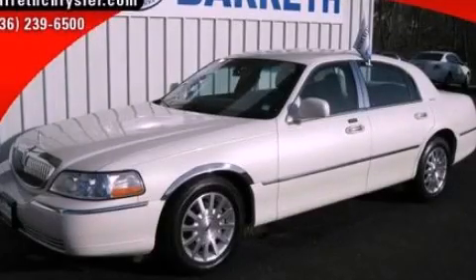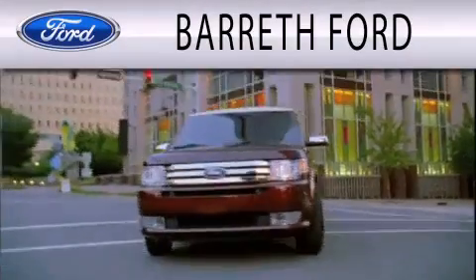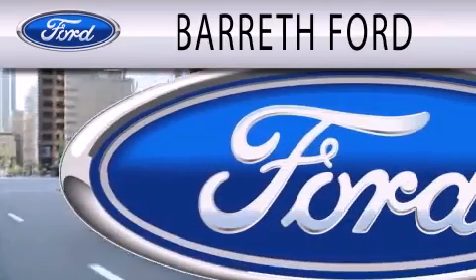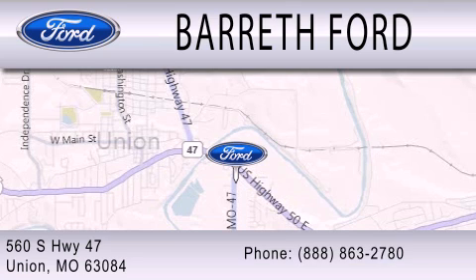Call or visit us right now and arrange your test drive today. Barreth Ford is dedicated to doing everything possible to ensure that the experience you have selecting your next vehicle is as pleasant as possible. We're located at 560 South Highway 47 in Union.